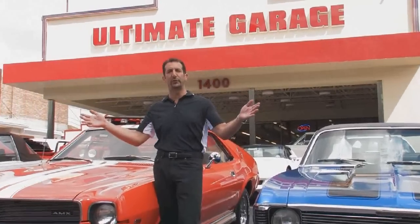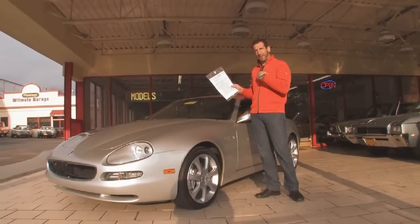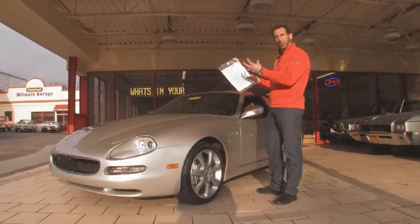Hi, I'm Tony Fleming. Welcome to Fleming's Ultimate Garage. I just pulled the tag off this car here, one of my favorites. This is an '03 Maserati Spyder Cambio Corsa.